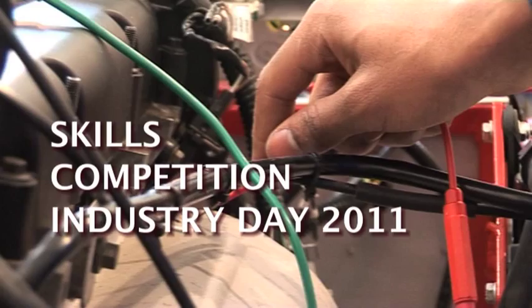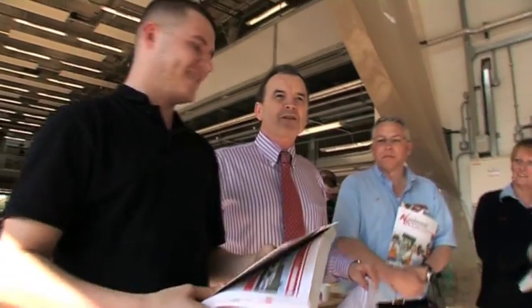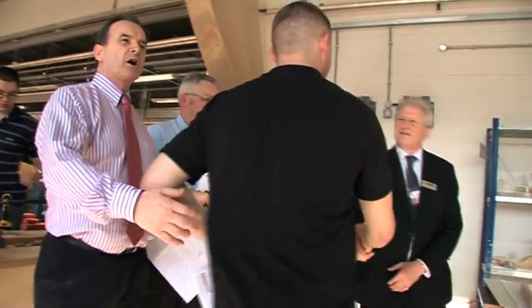First prize under 19 goes to Matthew, well done. Matthew gets a £30 tools voucher from Axminster Tools. This is Patrick Gormley, he's from WorldSkills, and he's supporting us today as well.